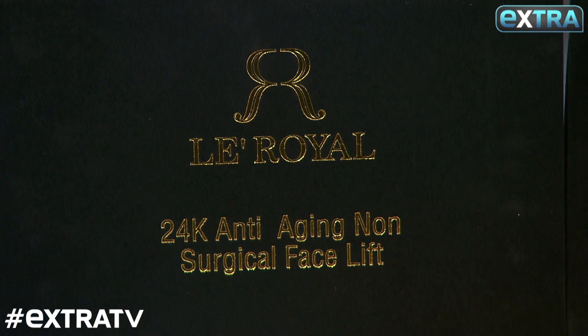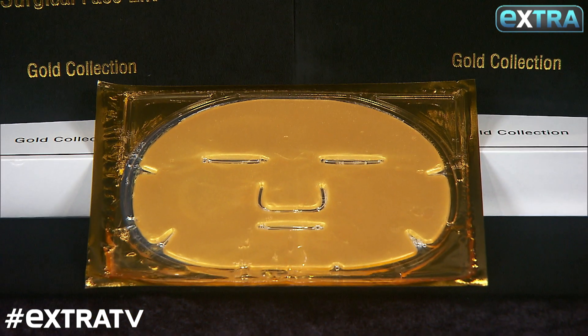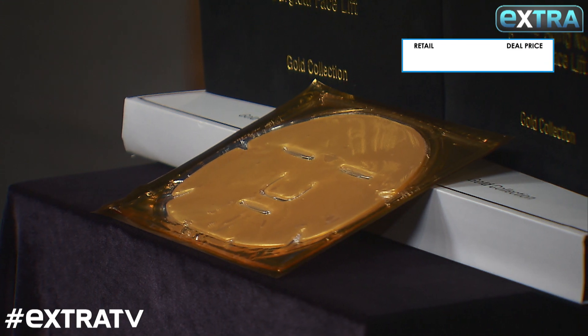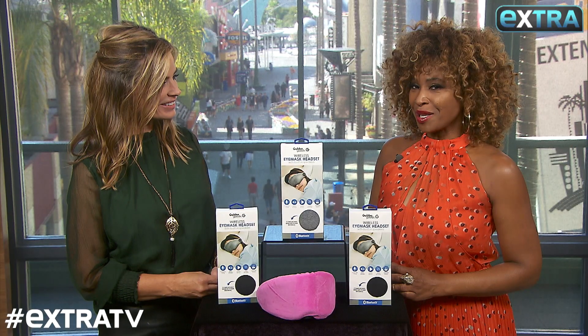So the Le Royale 24-karat anti-aging gold face mask continues to be a huge trend in beauty. Gold infuses the skin with oxygen, which smooths out the fine lines and wrinkles and gives us those beautiful, glowing, youthful results. These can go up to $120 for the 12-pack, but we've got a deal of $44 — that's a discount of 63% off.